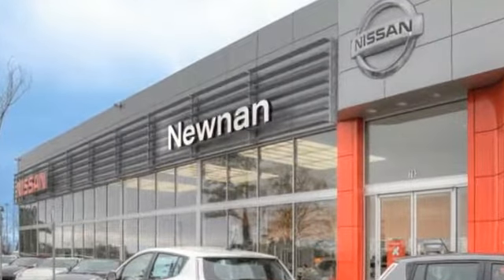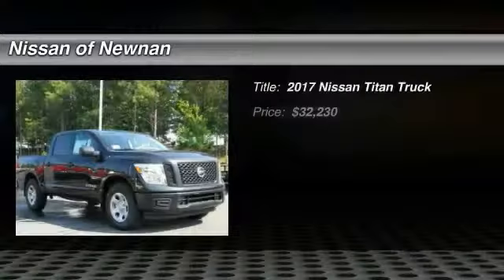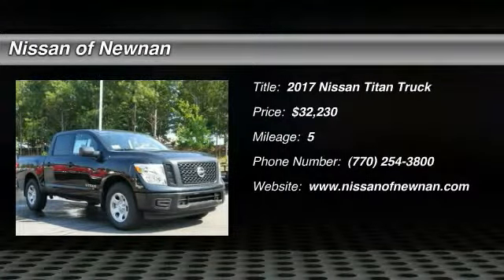Welcome to Nissan of Noonan, the number one Google-rated Nissan dealership in Atlanta. Take a ride in the 2017 Titan.